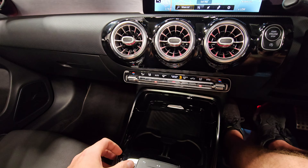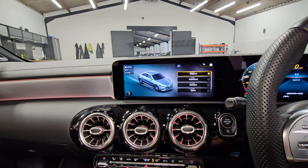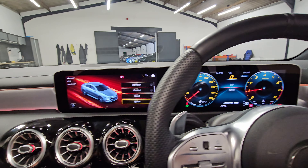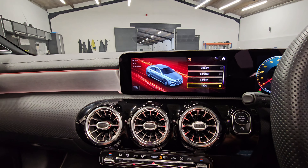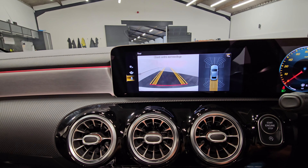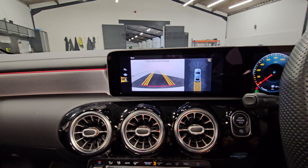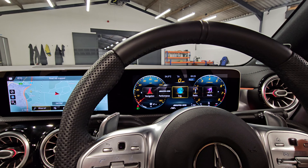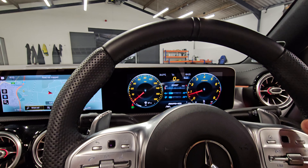Working through some of the driving modes now. We've got Slippery for the winter months, Comfort, Sport, and then Sport Plus — and you can hear the exhaust note and the revs just changing slightly there for a sportier feel in the drive. Going back into Comfort now. Just put the vehicle into reverse — you can see the front and rear sensors on the right-hand side, and the rear camera just kicking in as well. You can also change some of the features on the dials. If we go across to AMG, you can see the temperatures of the engine oil, gearbox, and the boost pressure there.